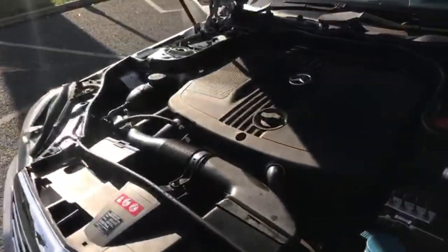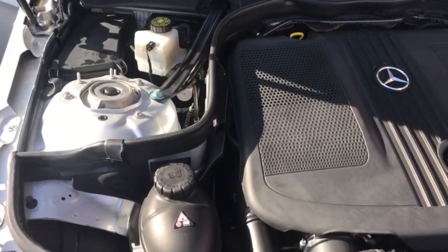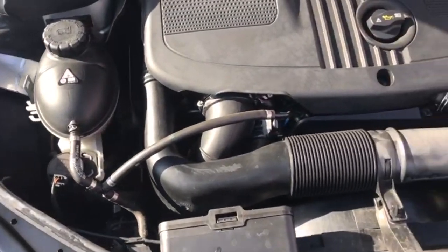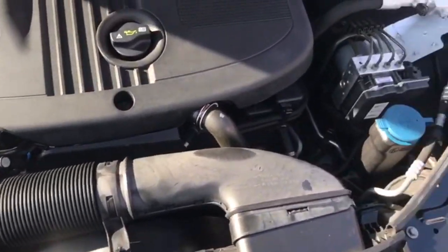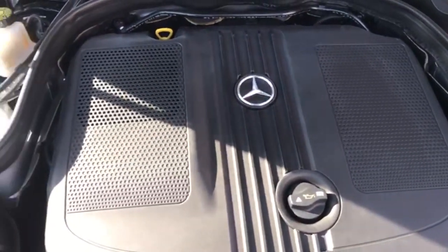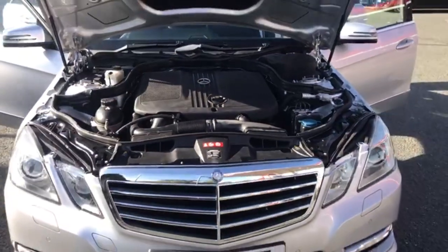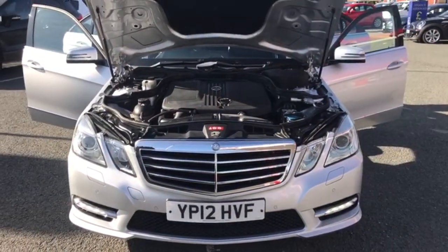Moving on to the engine finally. The car has been running since the start of the video, so as you can hopefully hear there are no knocks, bangs or rattles, and it is free from any oil leaks as well. Okay, that's the end of the video.